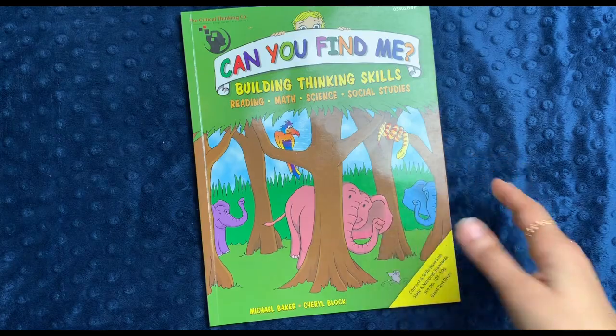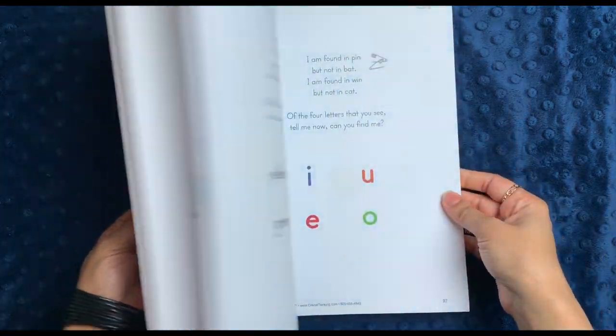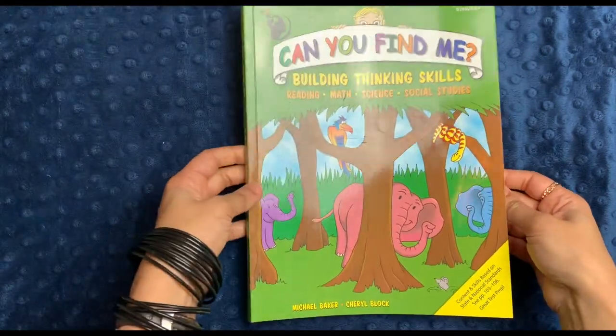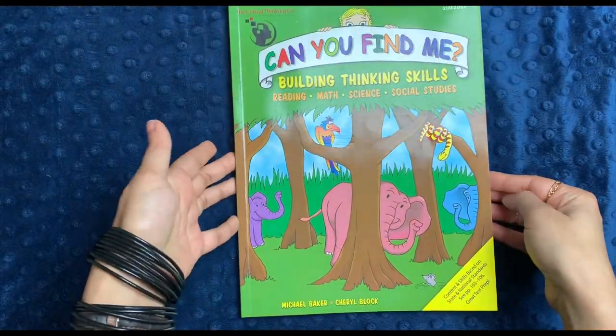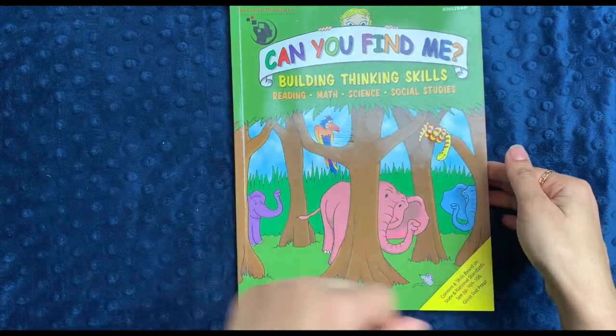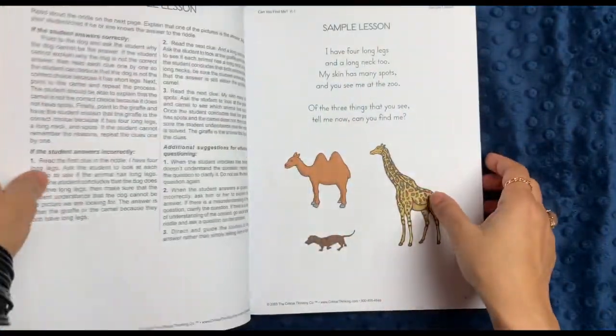This book by the Critical Thinking Company is awesome, one, because you don't have to write in it. You could, I suppose, but if you have several children, you can use this for every single one of them and just do it verbally with them. So it goes through reading, math, science, and social studies. I really regard it more as a logical thinking book.